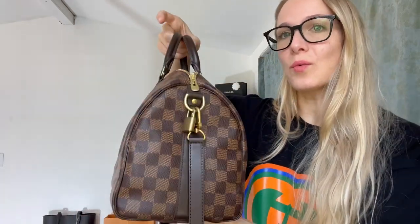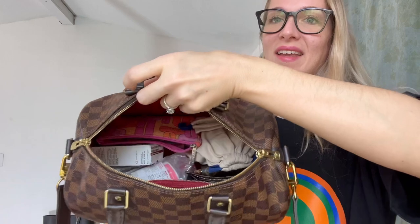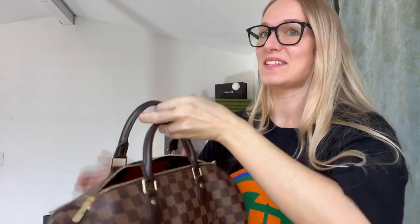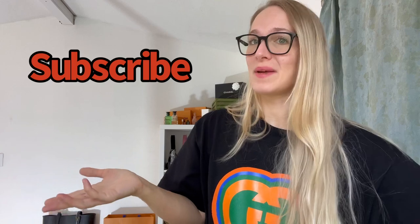In conclusion, I think this bag is completely worth it to buy in 2023. It's an all-weather bag — I wear it in rain, snow, and heat without worry. It matches with everything and is a very fun, practical, easy, carefree grab-and-go bag that fits pretty much all your essentials. Thank you so much for watching — give me a thumbs up if you enjoyed, subscribe, and I'll see you in the next video!